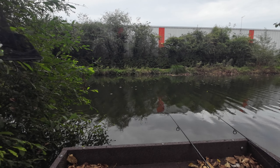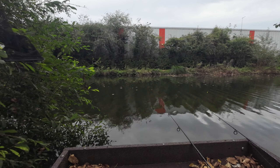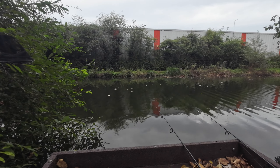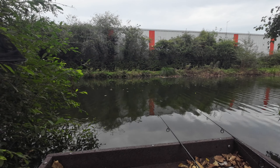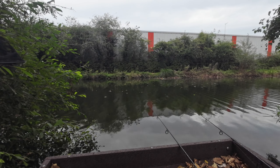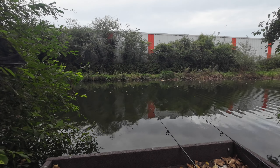Good morning, we're at Beverley Beck today dead baiting for pike. On the left hand rod I have half a mackerel and on the other rod I have a small roach, and I've got that about two foot off bottom, I'm just letting it drift around.